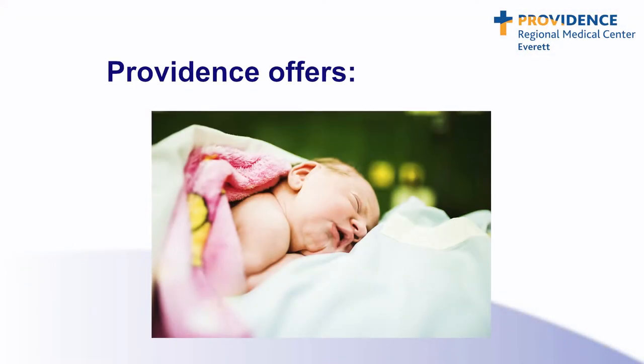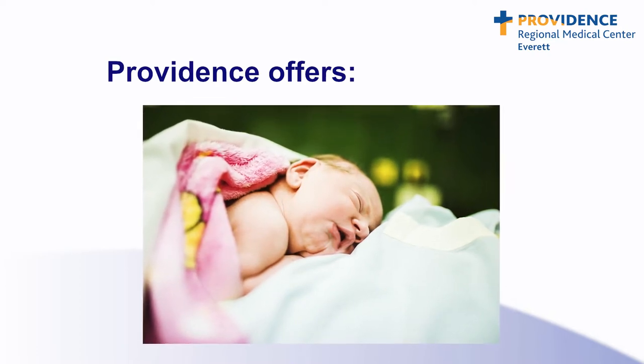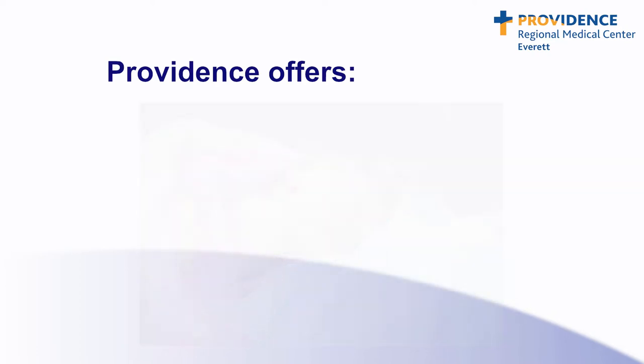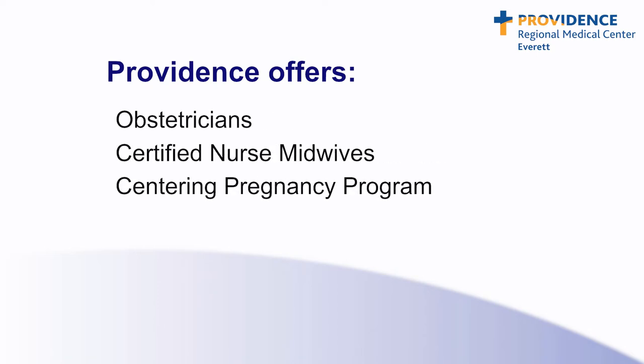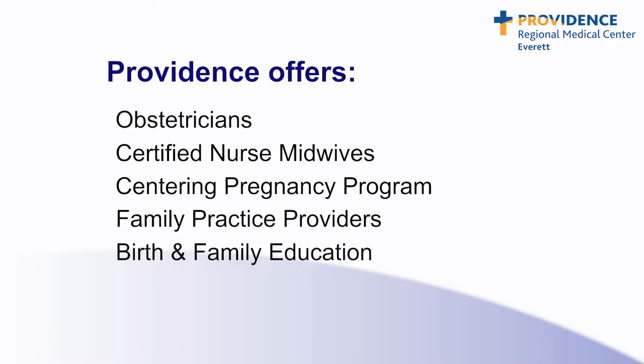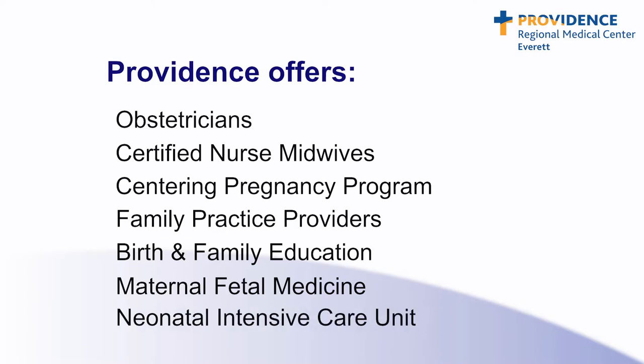Providence offers comprehensive services and many care options for families having babies, including obstetricians, certified nurse midwives, a centering program, family practice providers, birth and family education, specialists in maternal-fetal medicine, and a neonatal intensive care unit staffed by Seattle Children's Providers. Our family-centered approach to care provides a nurturing environment for growing families and is designed to ensure that we are providing the safest care and environment for you and your newborn.